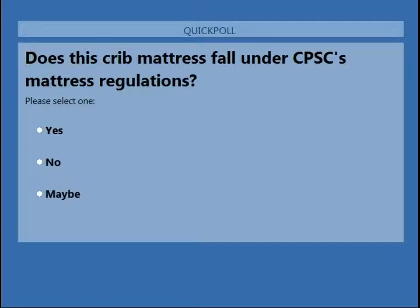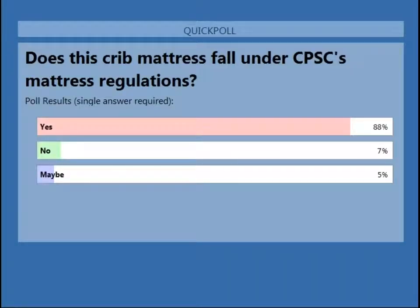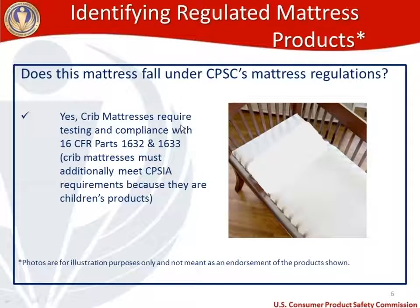It looks like there is a pretty resounding response. 88% of you said yes, that crib mattresses do fall under our mattress regulations — and you are absolutely correct. Crib mattresses require testing and compliance with both 1632 and 1633. Part of the reason we'll highlight them a little later is that crib mattresses are children's products and therefore need to additionally meet some CPSIA requirements.